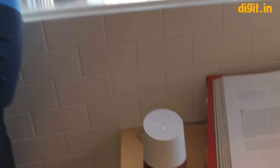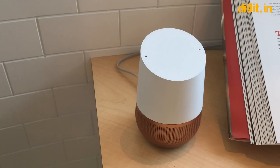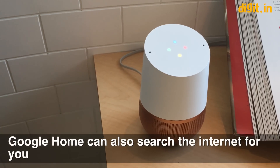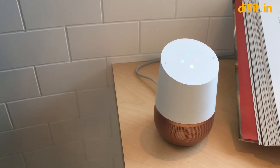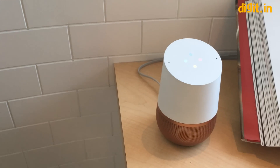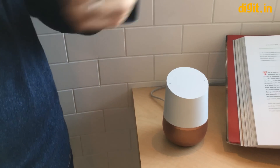Okay Google, how many calories are in one slice of cheddar cheese? There are 113 calories in one slice of cheddar cheese. Okay Google, how much sugar is in eight ounces of orange juice? There are 18 grams of sugar in eight ounces of orange juice.